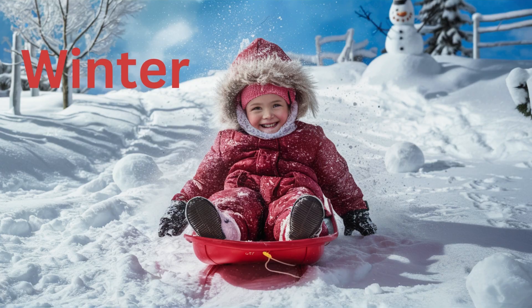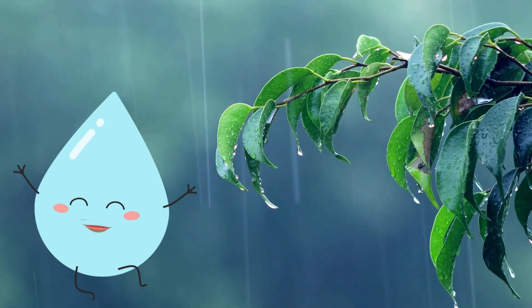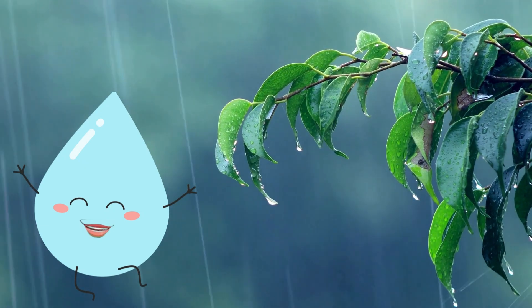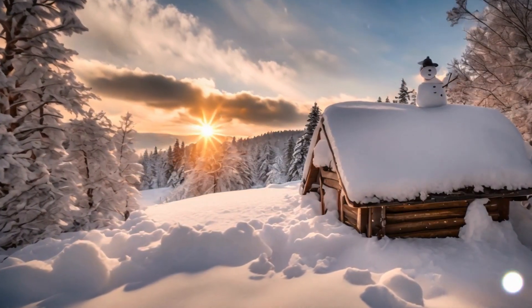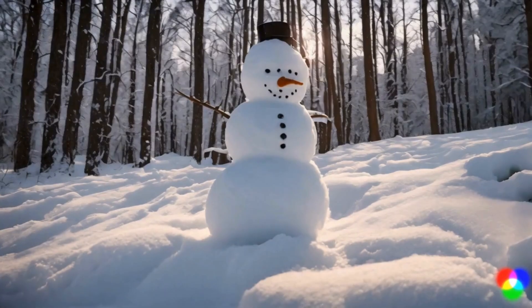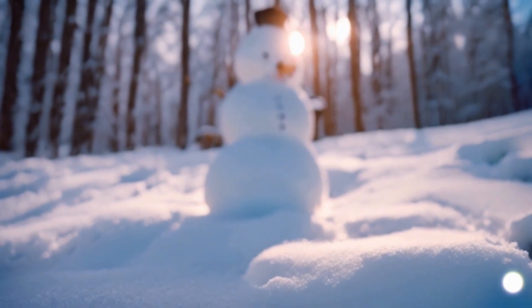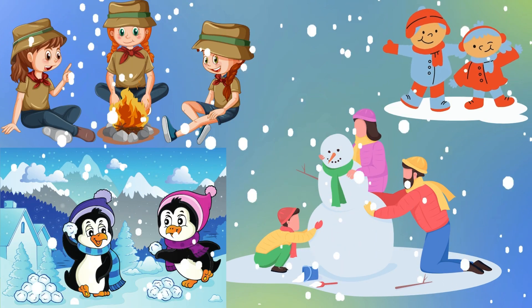Let's start with winter. Hello, friends. I'm Raina the Raindrop, and I bring refreshing rain to help plants grow. Welcome to the season of winter. In the chill of winter's breath, the snowflakes gently fall. During winter, the temperature drops and snowflakes fall from the sky. It's a magical time for building snowmen, having snowball fights, and snuggling up by the fire.